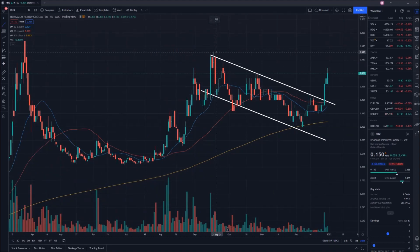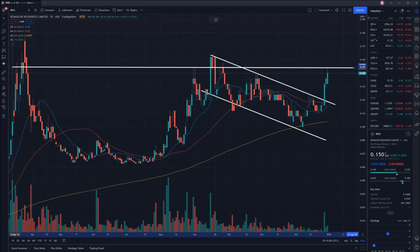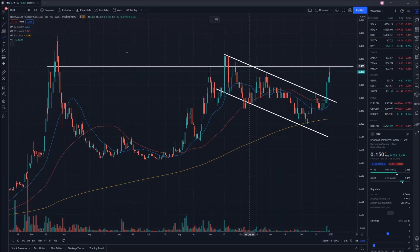Putting in a next price target, in my opinion it would be to break that 15.5 cent mark. If we put in some horizontal resistance here, you can see that is a very important point from a pricing perspective — it has acted as a point of resistance on multiple occasions. So the target is breaking through that 15.5 cent mark.